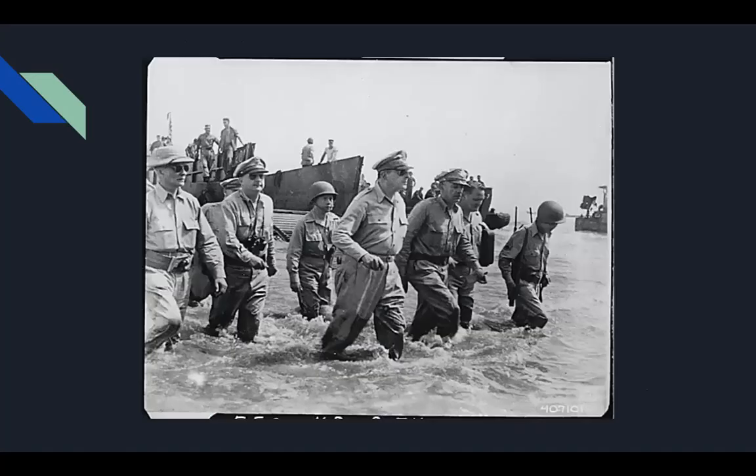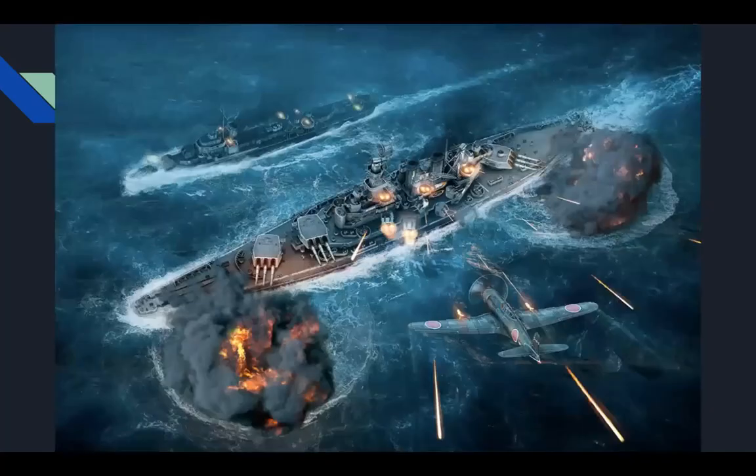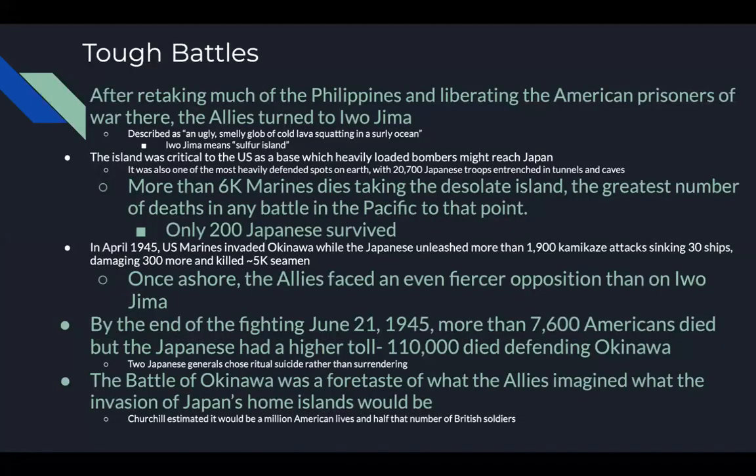Here's a famous picture of Douglas MacArthur crossing into the Philippines, and here's a depiction of the Battle of the Philippines — the image is actually from the video game Call of Duty: World at War.